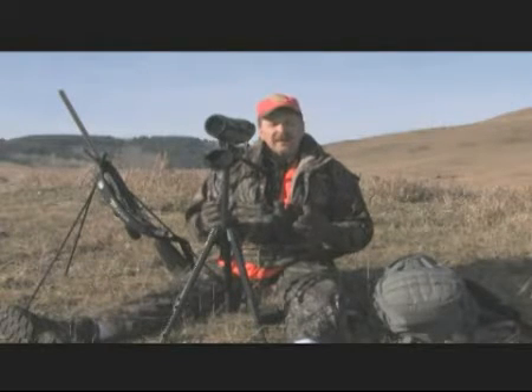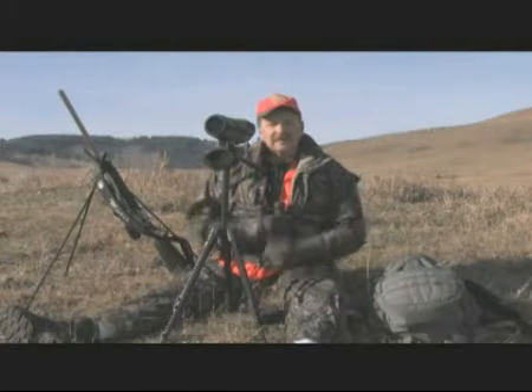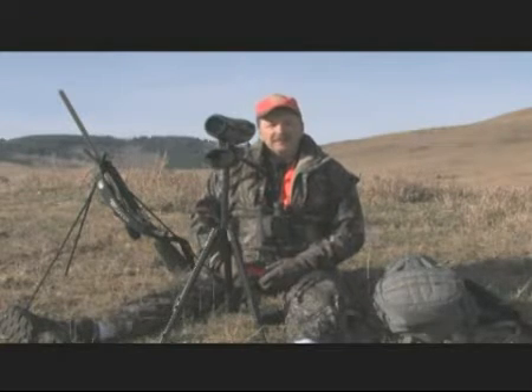Once we do spot them, we're trying to put antlers on them and judge the antlers to see if they're worth getting a closer look at, saving us miles and miles and miles of walking. To do that, you have to have good optics.